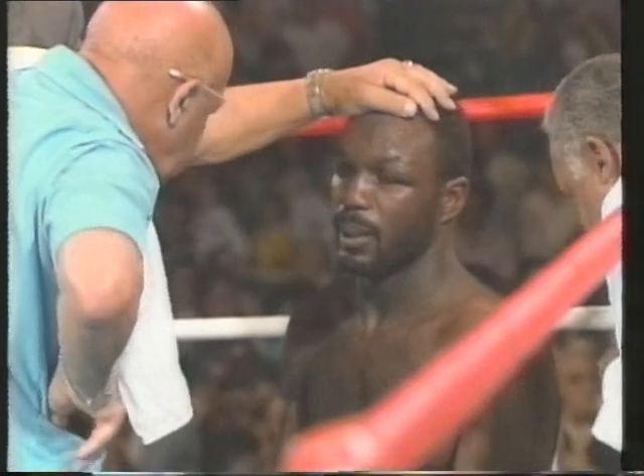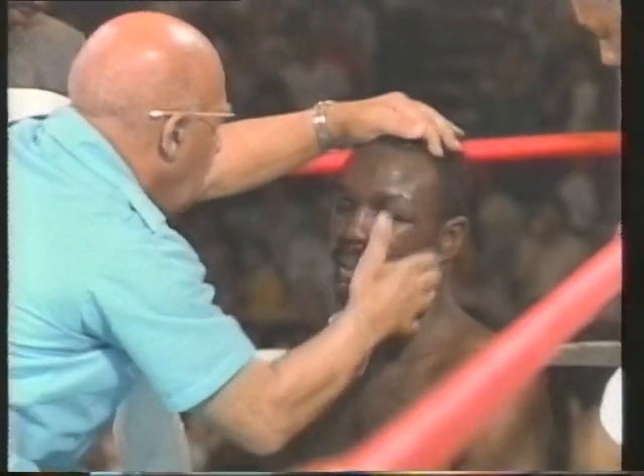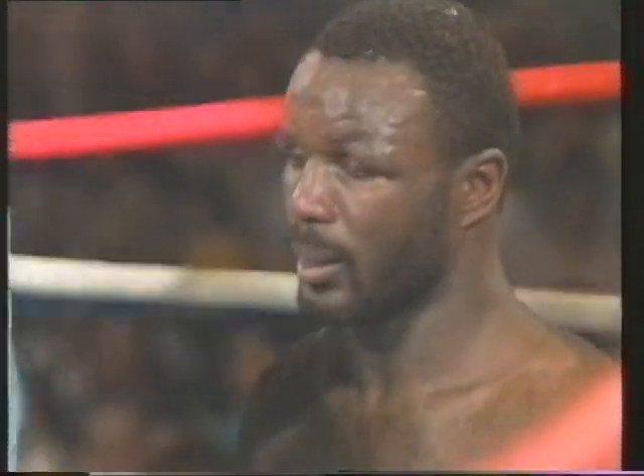Nice, but you ain't punching from him. You got to be punching from him. You're letting him do what he wants to do, and that ain't no good. You got to cut him off, cut him off, and when you get close enough, punch him.